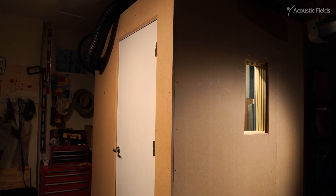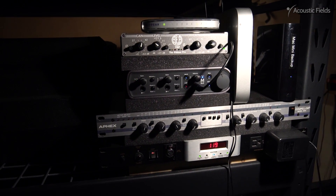I needed a voiceover studio in my home because I sold a building that had my original studio in it and needed a place to work.